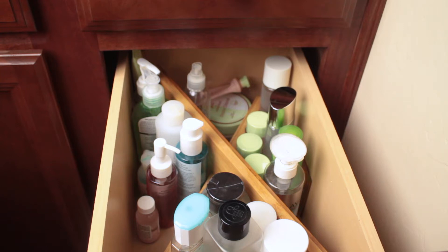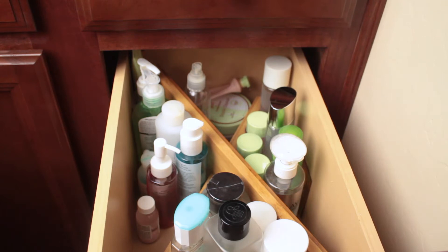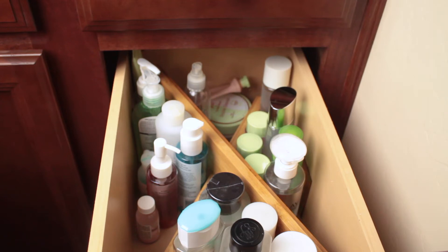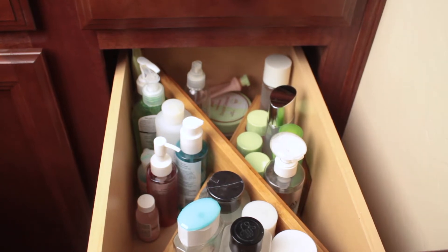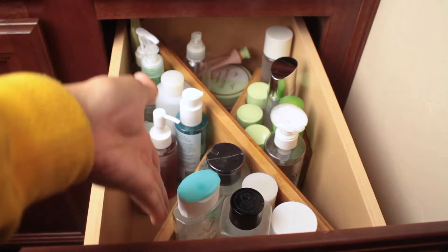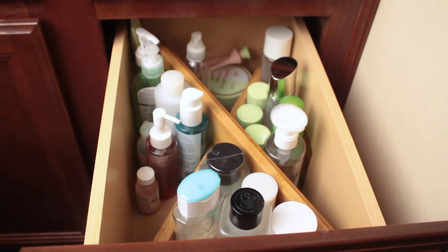I haven't really tried too many new things in the last few months — there's an oil I'll show you and a micellar water I tried around late October of last year. I keep everything in my bathroom, in two drawers with dividers I got from Amazon. They're too long so I put them diagonal to keep things separated.